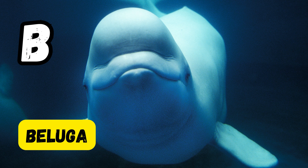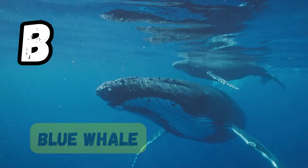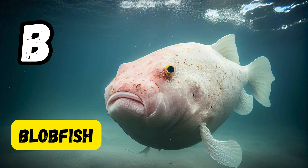B is for beluga. B is for barracuda. B is for blue whale. B is for blobfish.